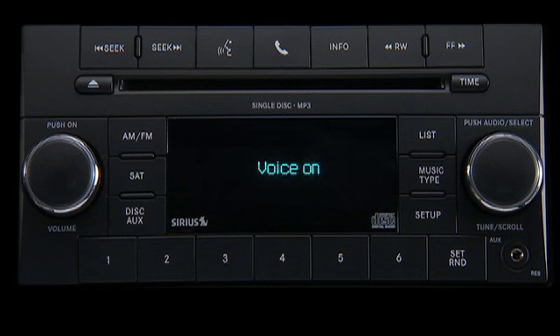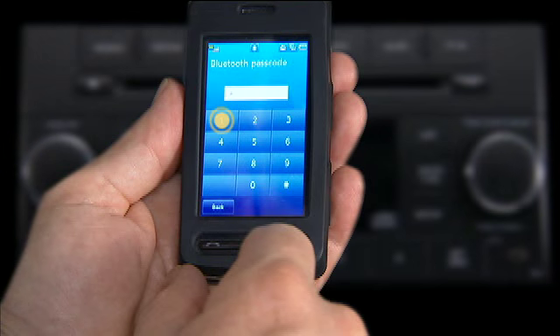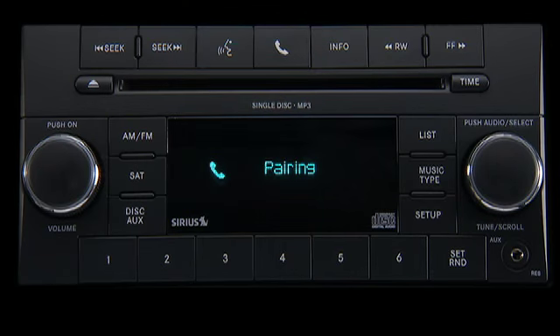One. Paul's phone set to priority one. Is this correct? Yes. Start pairing procedure on device — see device manual for instructions. Pairing complete.